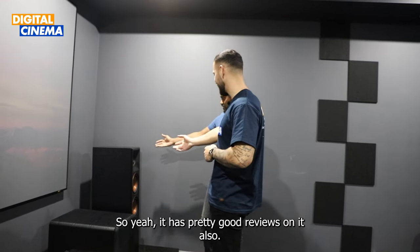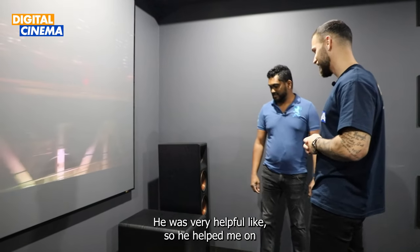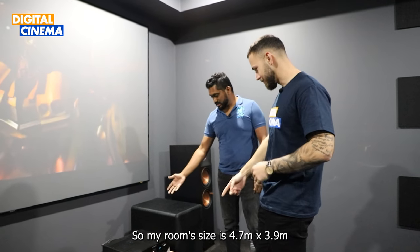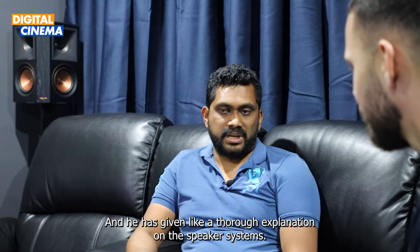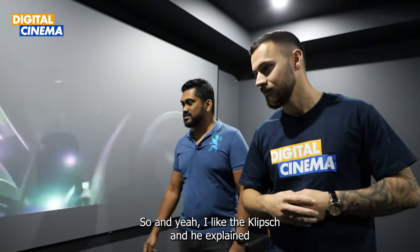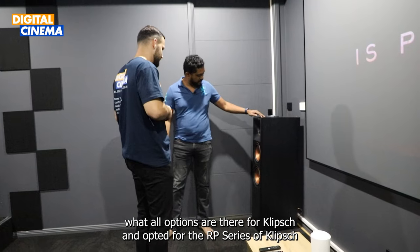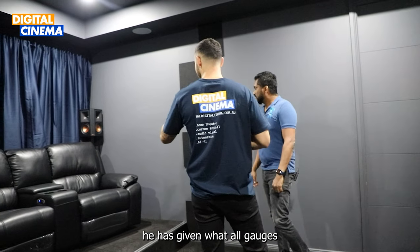I went through the specs and there were pretty good reviews on Digital Cinema. We went to the Digital Cinema demo rooms and met Abhishek. He was very helpful — he helped me decide how many speakers I need for my room size of 4.7 by 3.9 metres, and gave a thorough explanation on the speaker systems. I was looking for more of a movie-oriented speaker system, and there were a lot of demos. I liked the Klipsch speakers, and he explained all the options in the RP series. He even guided me on the wiring gauge needed.